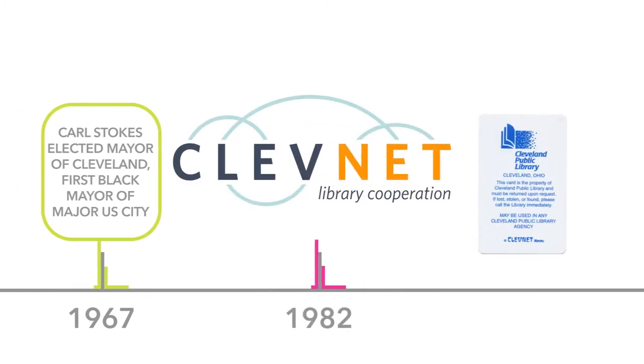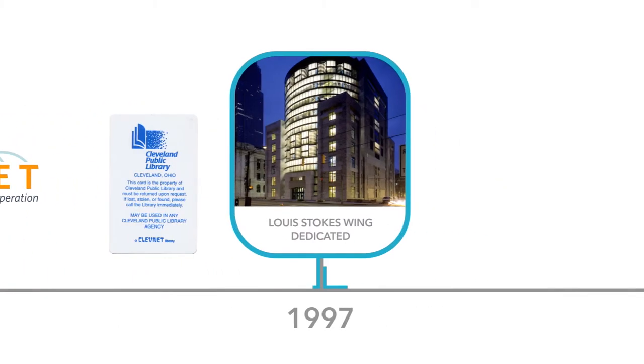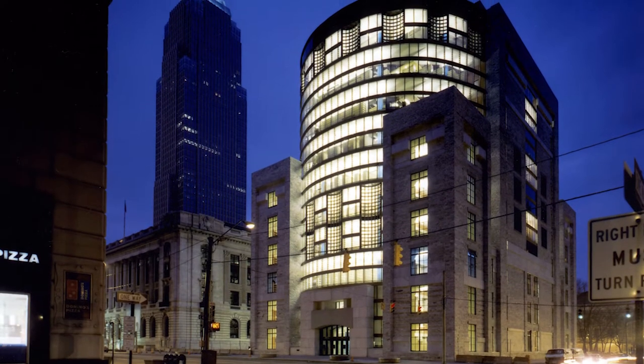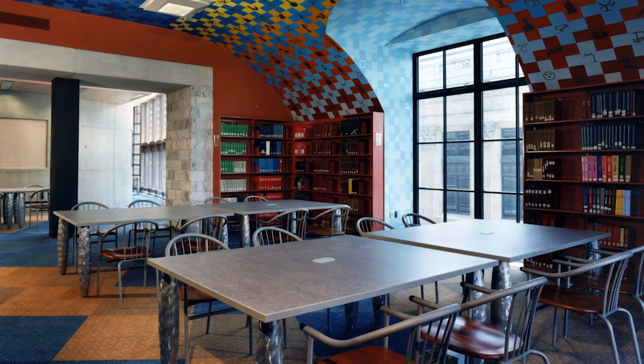As we worked with our partners in the county, some started talking to us about how they could benefit from working with the Cleveland Public Library. We started building what became a small consortium, and built it to today where we have over 43 library systems in northern Ohio working with us. As services were modernized, so was the face of the library itself. The Louis Stokes Wing was dedicated in 1997, adding much-needed space — more than 30 miles of shelf space.